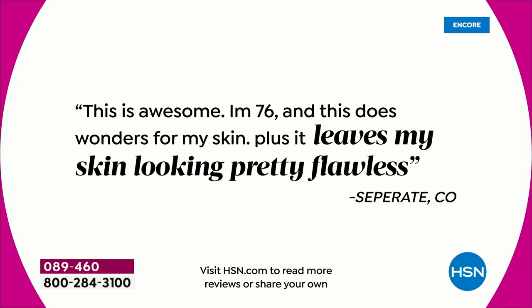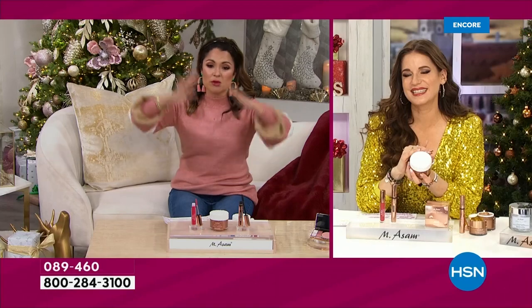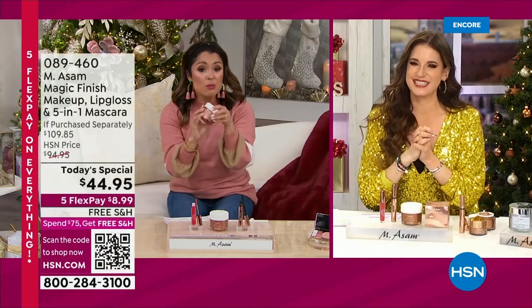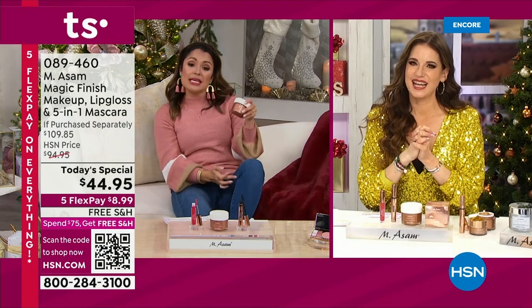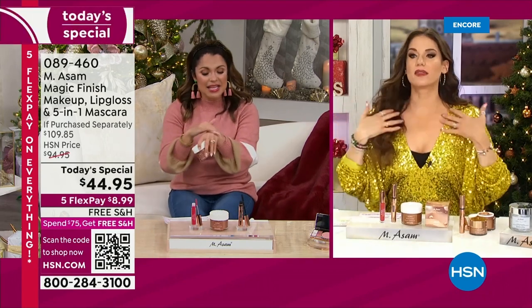It's a must try for all. This goes on and on. Look: 'I'm 76 — it leaves my skin looking pretty flawless.' Pages and pages of reviews from women of all ages, all skin issues. And some women even love to use this behind the knees if you've got veins you want to conceal, on the hands.